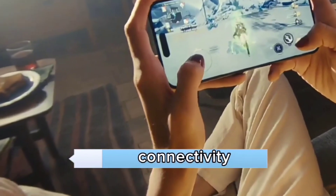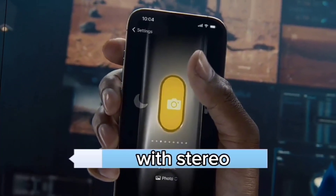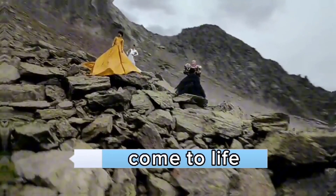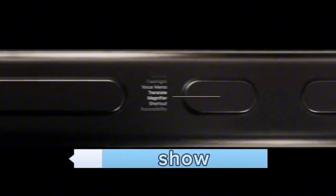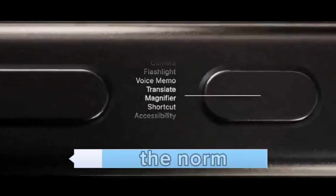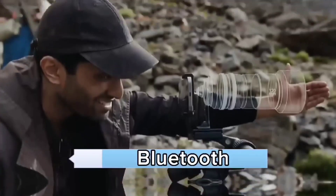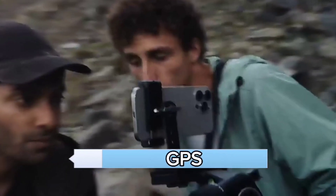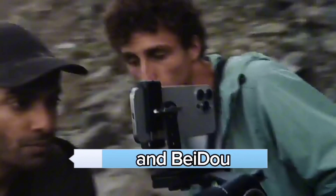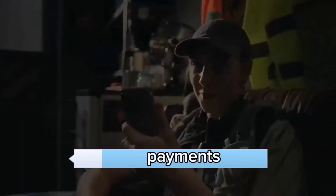Audio and connectivity. The iPhone 15 Pro doesn't skimp on sound — with stereo speakers, your music and videos come to life. The 3.5mm jack is a no-show, as is becoming the norm. In terms of connectivity, you get Wi-Fi 6E, Bluetooth 5.3, and a range of positioning systems including GPS, GLONASS, Galileo, and Baidu. NFC is on board too, just in case you're into contactless payments.